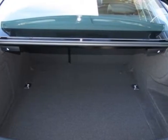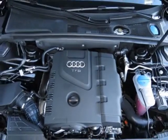Audi advanced key, front grille filler panel, Bang & Olufsen sound system, brilliant black exhaust tips,